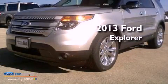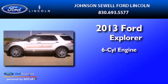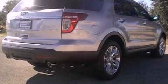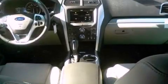This is a brand new 2013 Ford Explorer. It has a six-cylinder engine and an automatic transmission. Its top features include a low tire pressure indicator, traction control and stability control systems, XM satellite radio, big 18-inch wheels, and hill descent control.